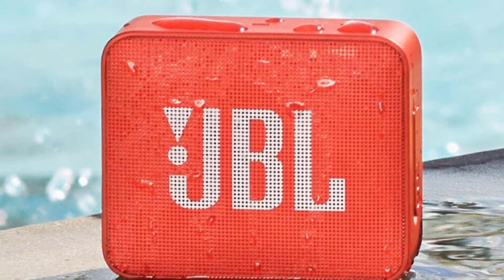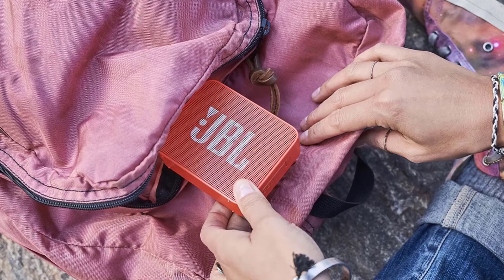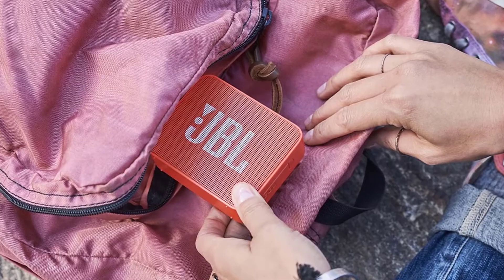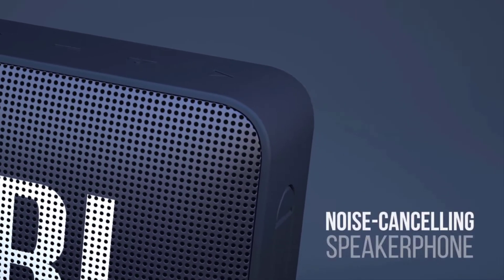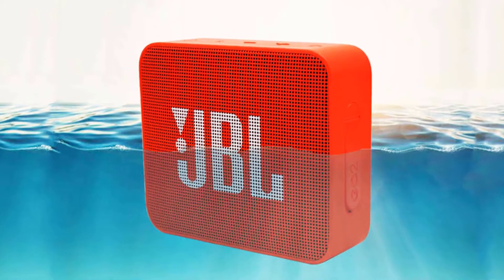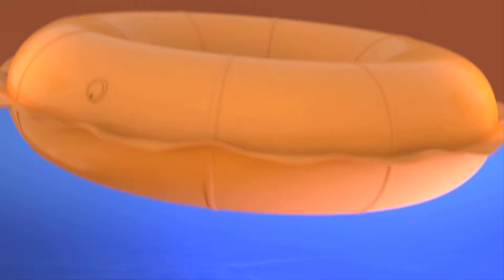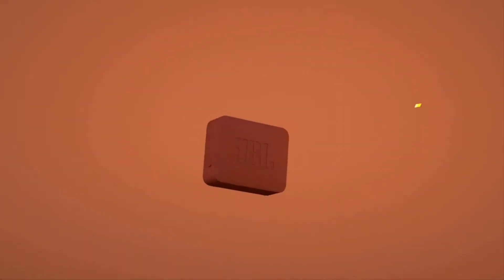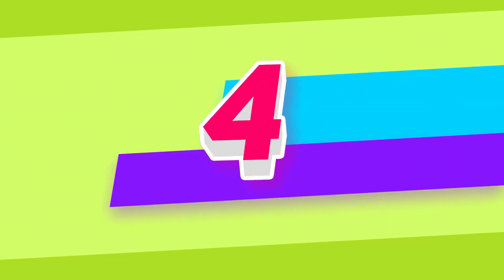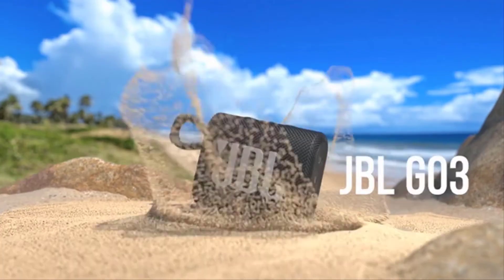Crafted in a compact design with 12 eye-catching colors to choose from, the Go2 instantly raises your style profile to all new levels. Don't worry if bluetooth is not available — plug an audio cable into the speaker and enjoy your music all the same.